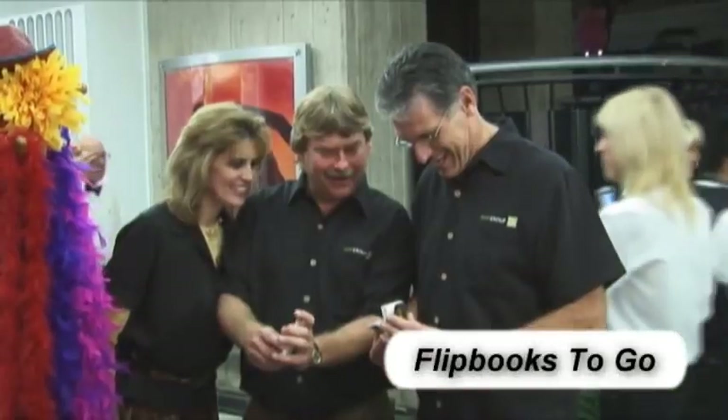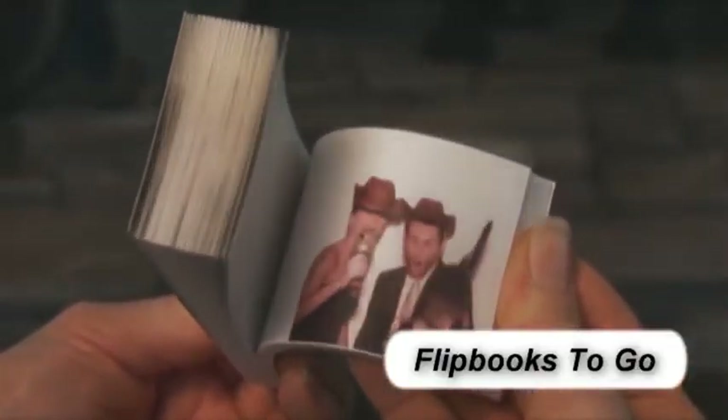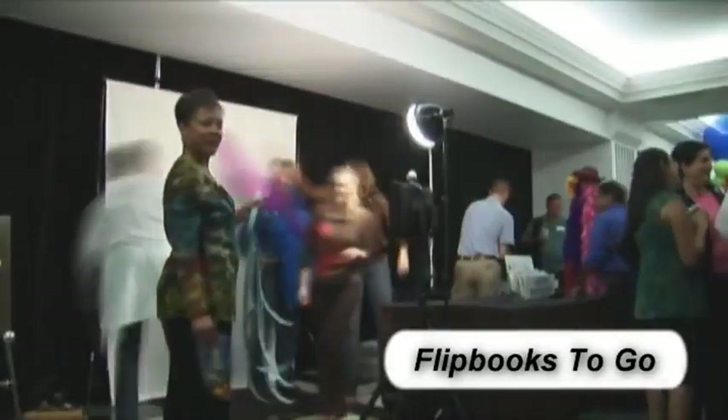You can be a star in your own flipbook with the mobile flipbook studio. Remember when as a child you would draw stick figures in the corner of your notebook or sticky notes and then flip the pages with your fingers, creating the effect of your own handmade cartoon?